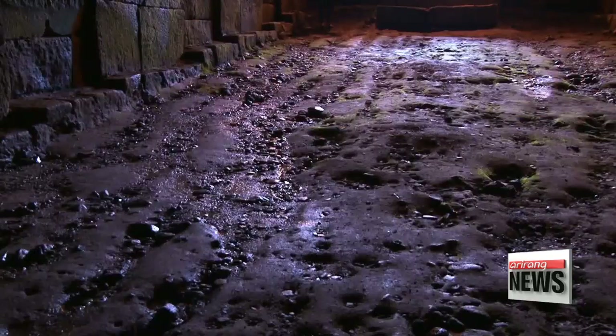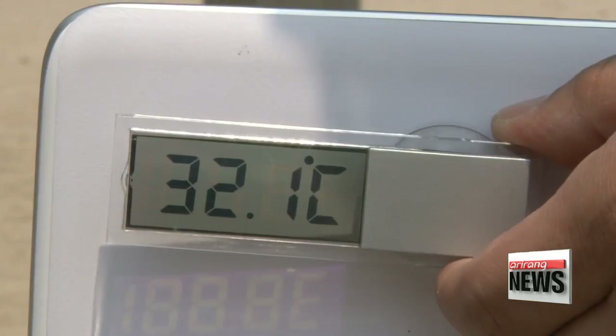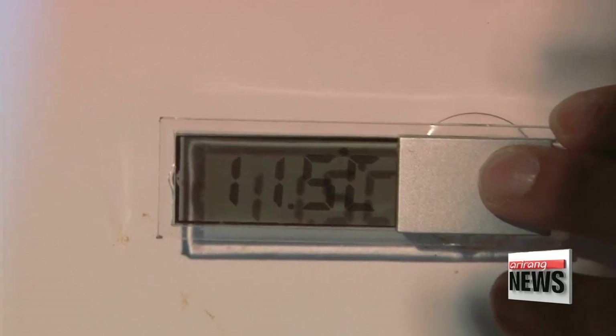"The round surface allows for good drainage, and its streamlined shape makes it easier for air to flow through. The structure itself is favorable in storing ice for a long period of time." Sometimes the ice remained frozen for up to six months. Even when summer temperatures reached 32 degrees Celsius, the inner temperature of the seokbingo remained at 11.5 degrees.